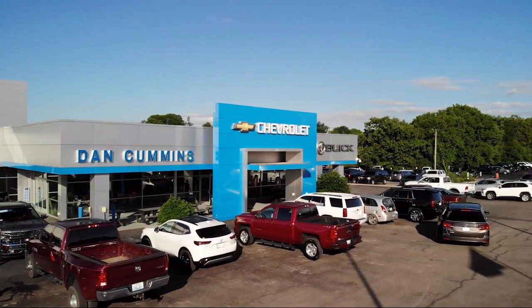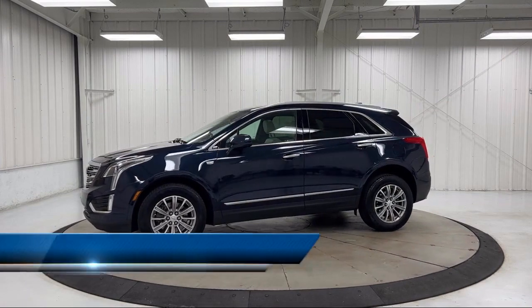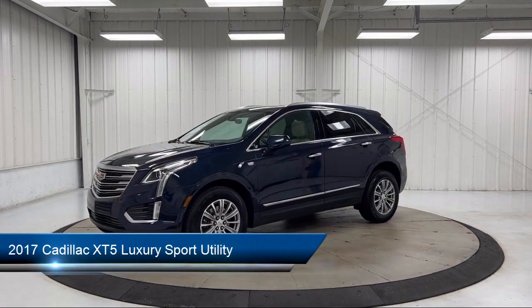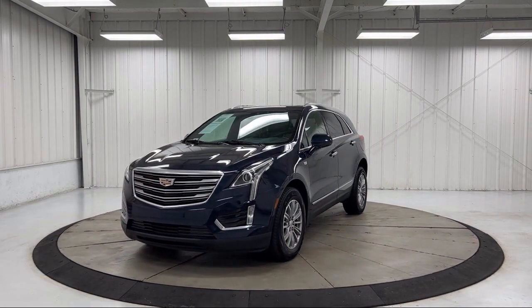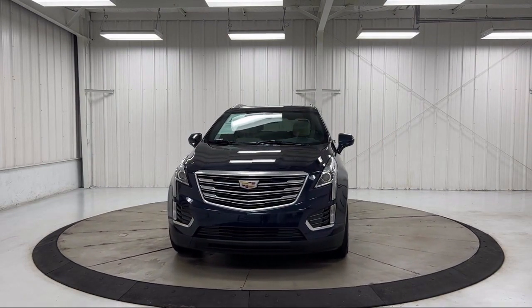Welcome to Dan Cummins Chevrolet Buick of Paris, and here's a look at another one of our great vehicles for sale. It comes equipped with Sirius XM satellite radio, garage door transmitter, dual climate control, roof rack, rear view camera, rain sensitive windshield wipers, and wood door panel insert.